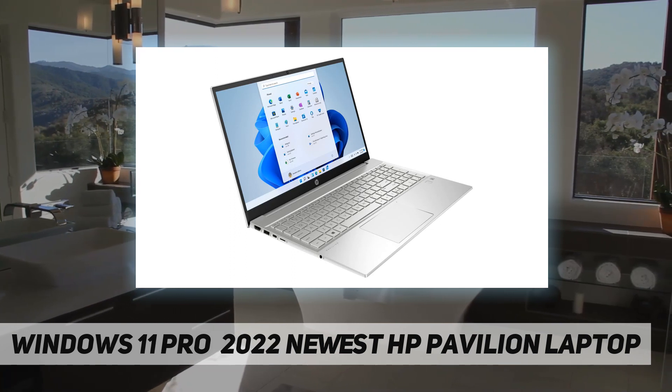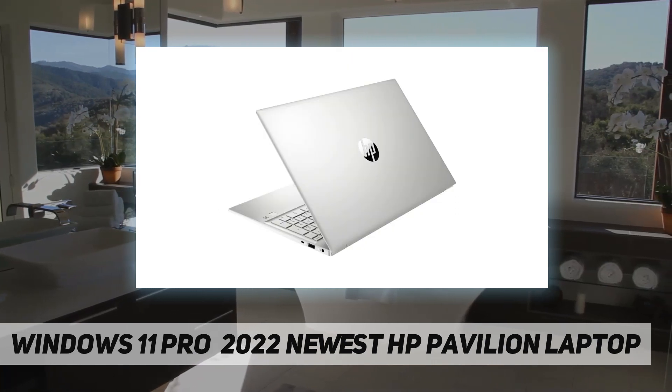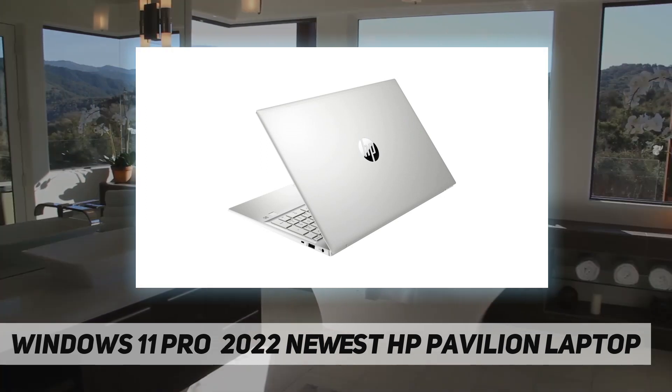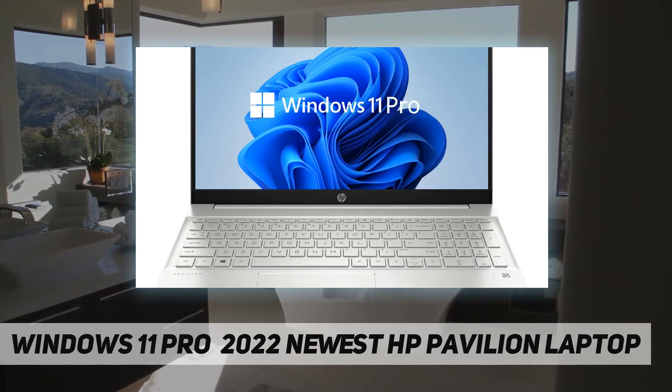Processor: 11th generation Intel Core i7-1195 G7. Operating system: Windows 11 Pro. Organize open apps with pre-configured layouts to optimize productivity. Navigate with a more intuitive experience to get things done. Collaborate with Teams with more features.